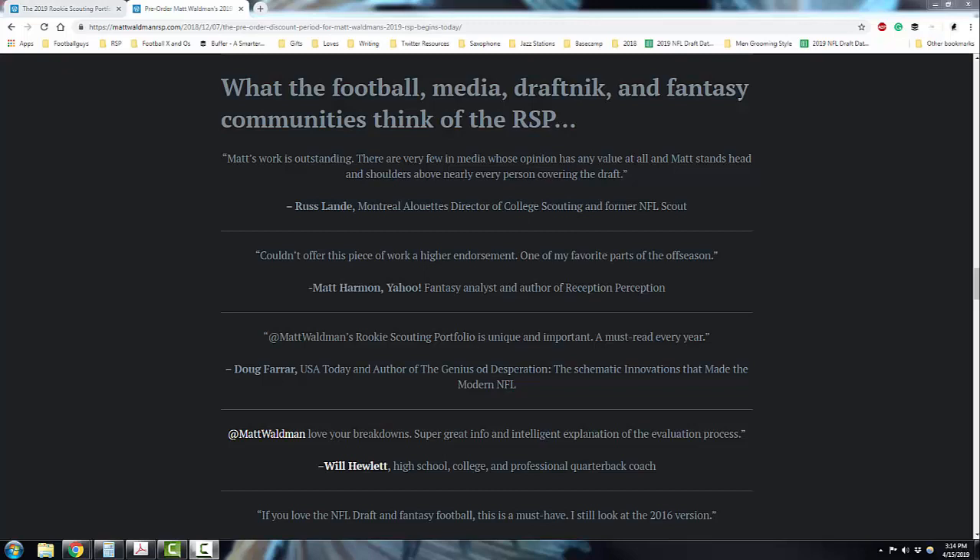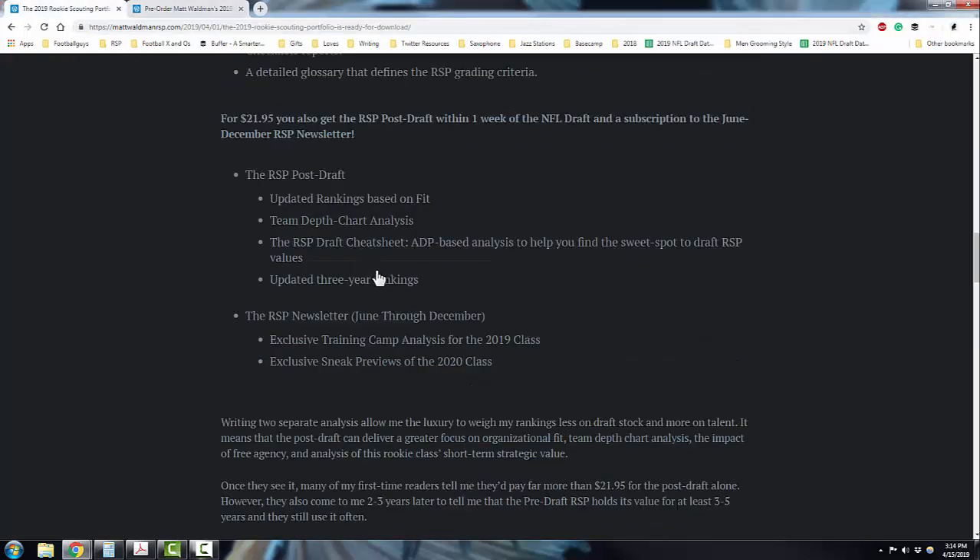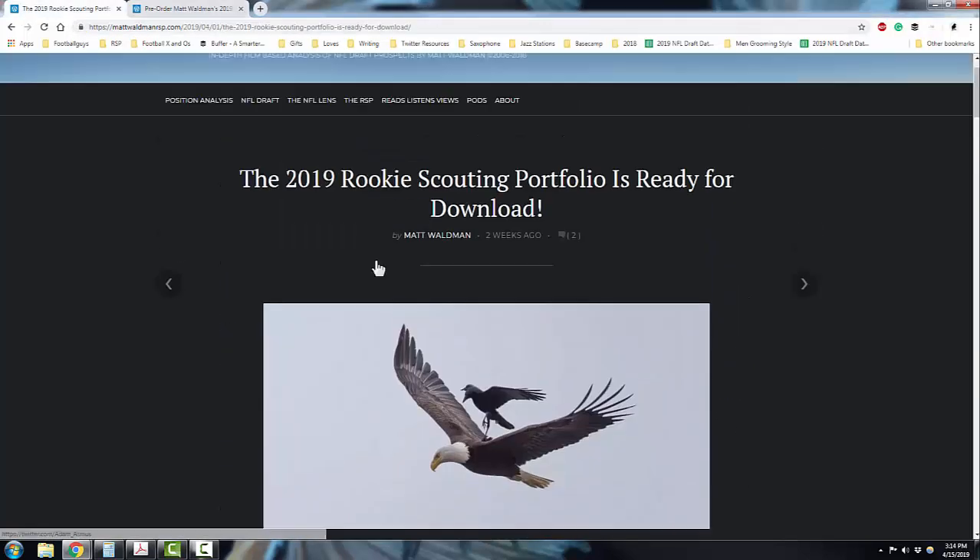The detail that you see in my breakdowns about a single play, a set of skills, a single skill set, or even hour-long breakdowns that I do — it's all research for this publication. You can learn more about the publication at my mattwaldmanrsp.com site.